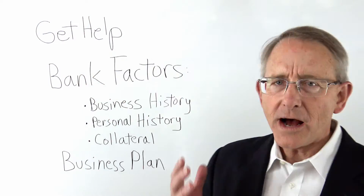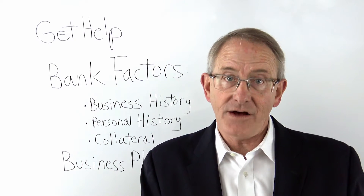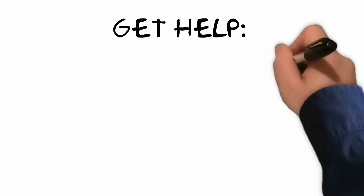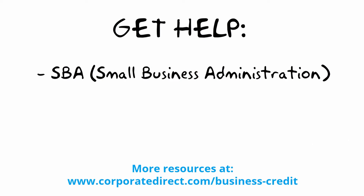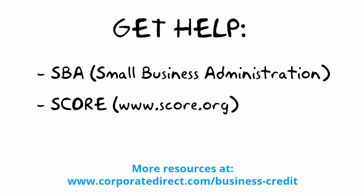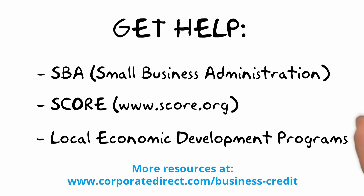First of all, think about getting help. There are agencies out there that will help you prepare a small business loan application. The SBA, SCORE, and various economic development agencies will assist you in preparing the application.